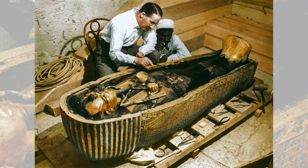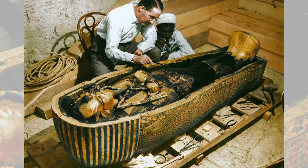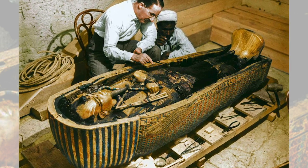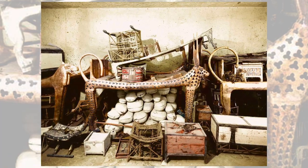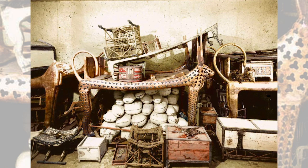Carter recalled: "At first I could see nothing, the hot air escaping from the chamber causing the candle flame to flicker. But presently, as my eyes grew accustomed to the light, details of the room within emerged slowly from the mist — strange animals, statues, and gold everywhere, the glint of gold."